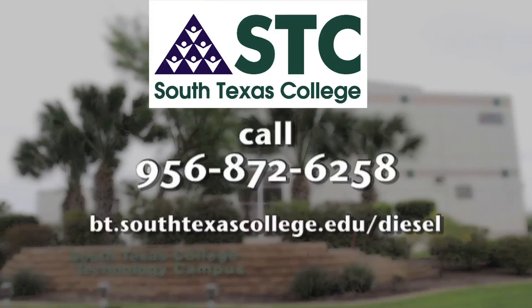For more information about the diesel technology program at South Texas College, call or click today.